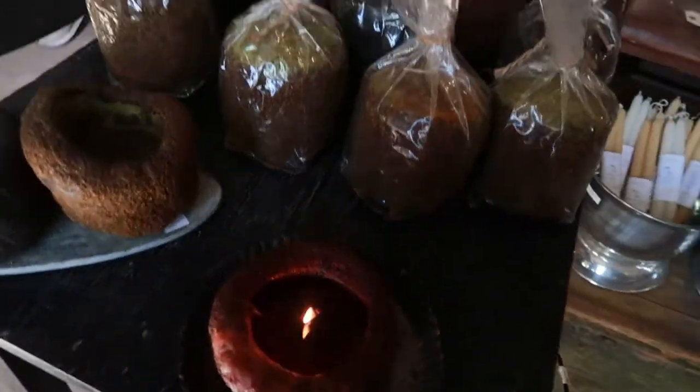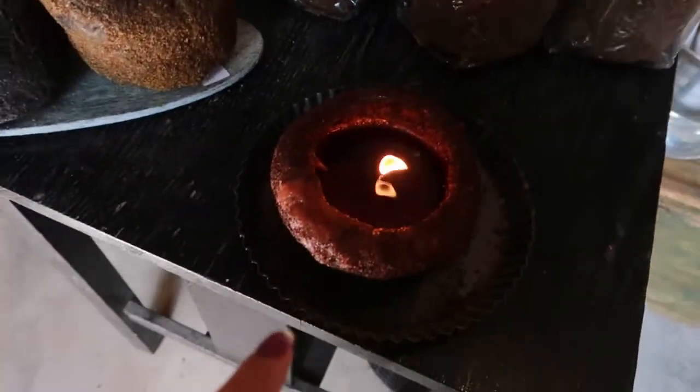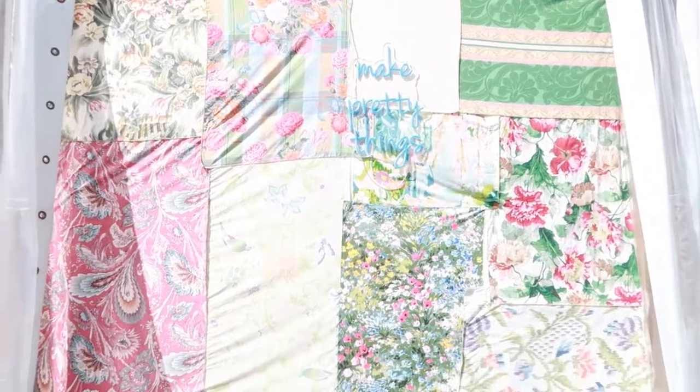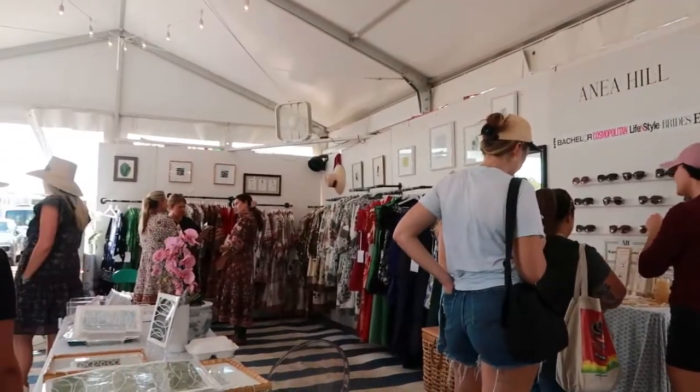Look at these candles that they burn — you can buy them too. They look really nice and smell really good. Look at this little sign: 'Make Pretty Things.' This cute little sign — you could even take a picture here. Oh, it might be a clothing store. Everything's handmade.